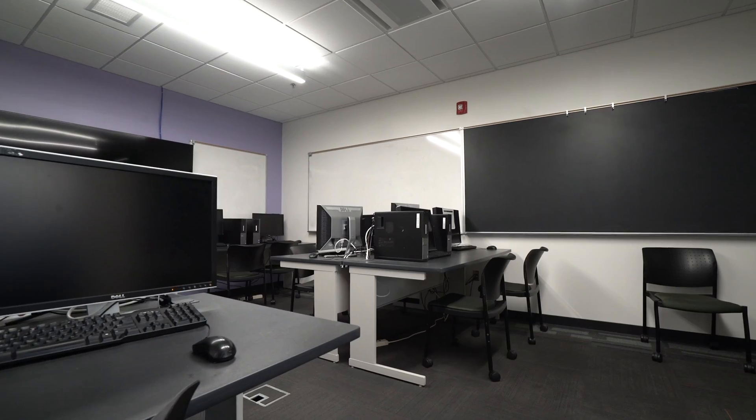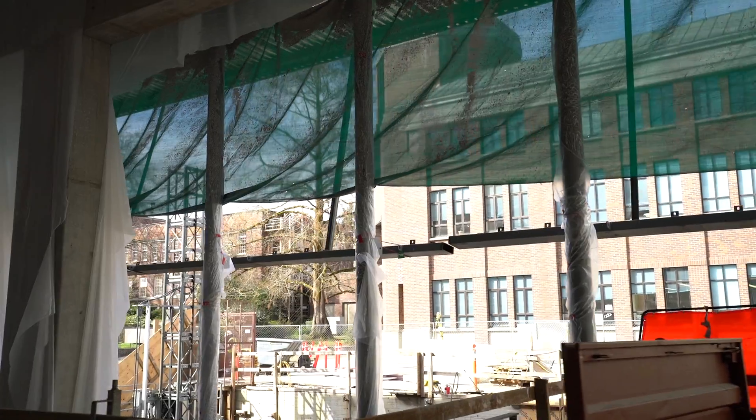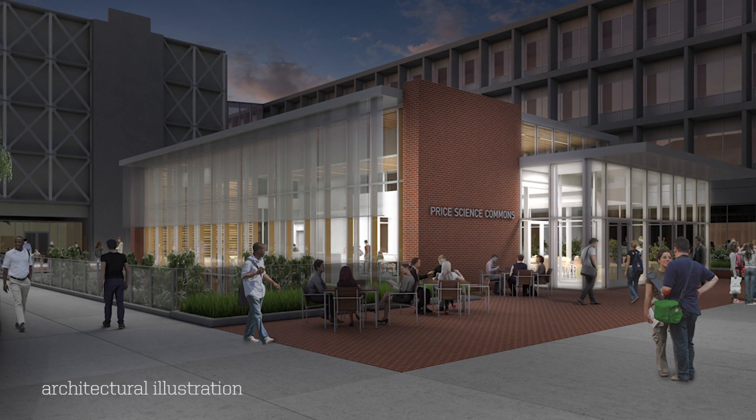The transformation of the science library is being made possible by a generous lead gift from Lori Loke, gifts from other donors, and bonding from the state of Oregon. We can't wait to invite you into our new space this fall. Thank you.